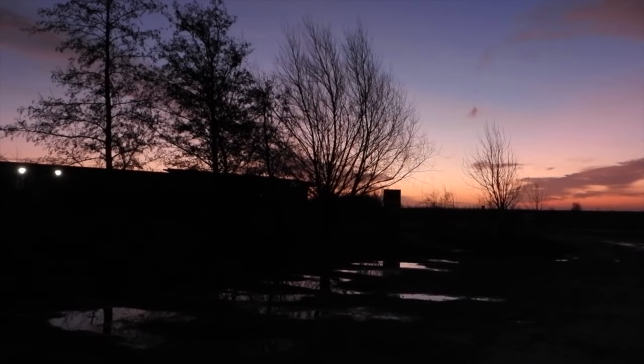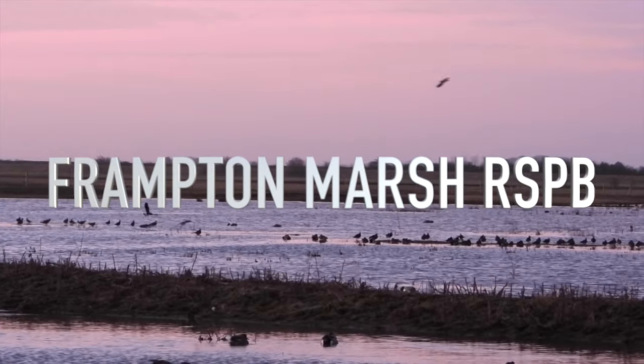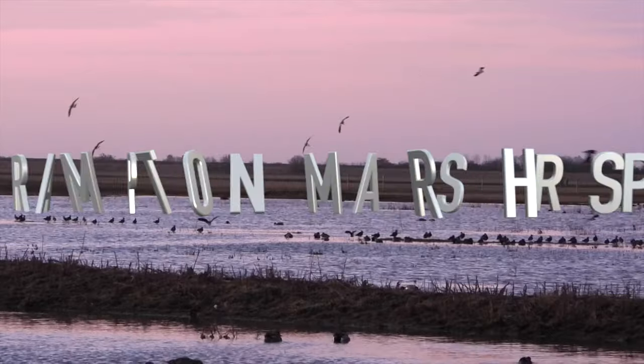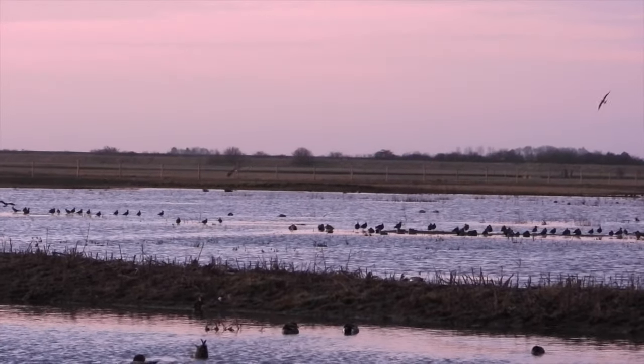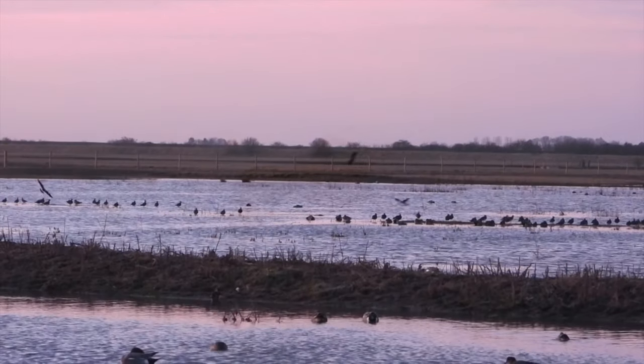We're parked in the car park and the field next to it is flooded with loads of birds on it, so we've got to wait until it gets a bit lighter to check out what's there and get some new species. With it still being quite dark when we arrived, we watched the sun come up, listening to the raucous noise of waders and ducks.